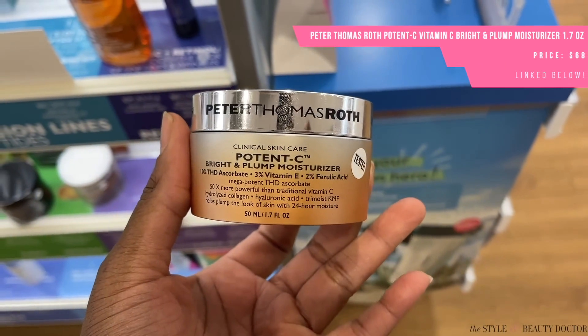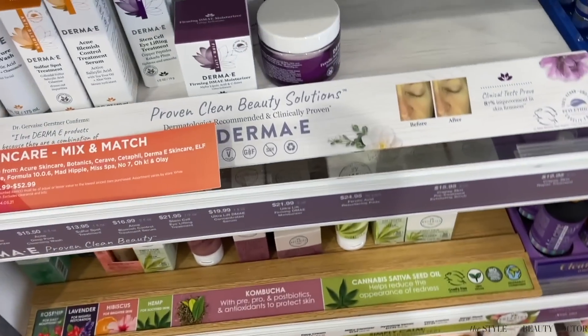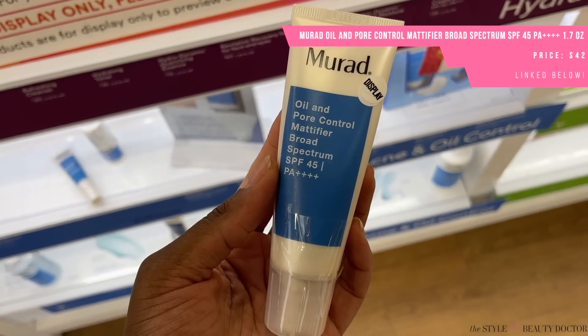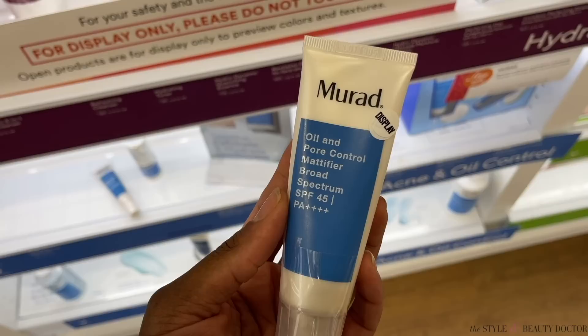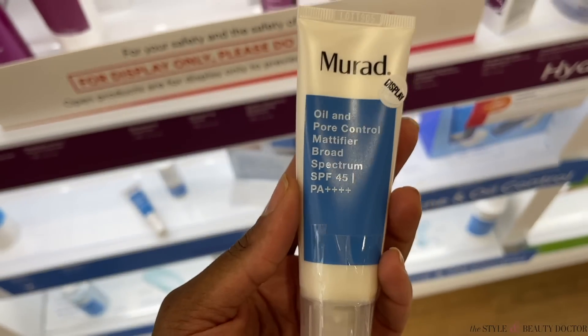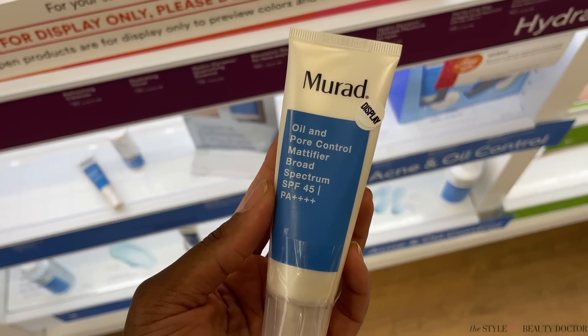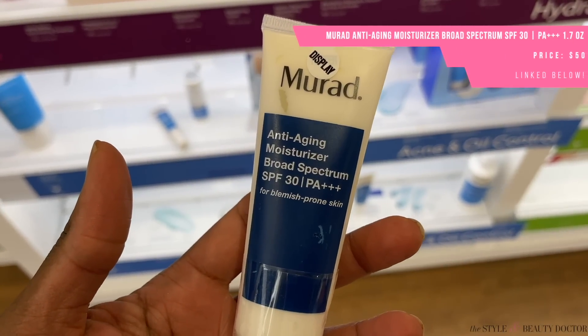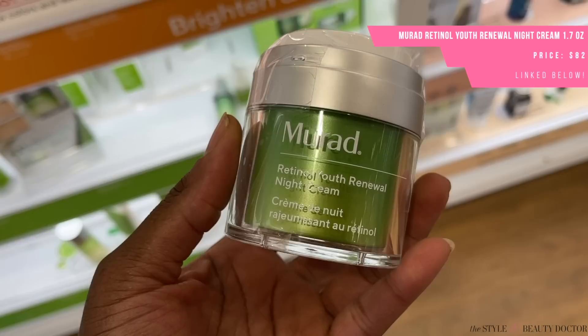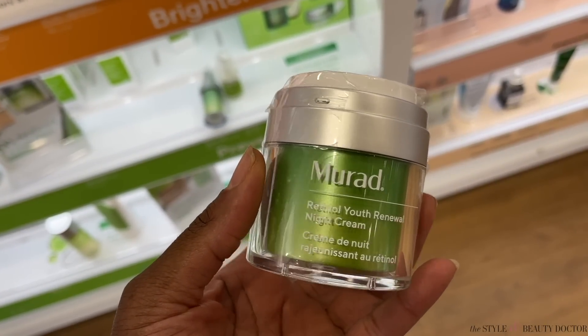Actives in a moisturizer — do you need them? It's going to depend. You don't want to overdo it with actives, so if you already have one in another part of your routine — like in your serum — be careful of that. A few more personal faves: I've liked the Murad Oil and Pore Control Mattifier for my oily skin in the summertime. It's really good at controlling oil. They reformulated it with a higher SPF — it's a little bit heavier than the previous version, but still good for controlling oil. I also like their anti-aging moisturizer and their retinol night cream.